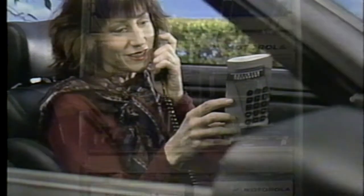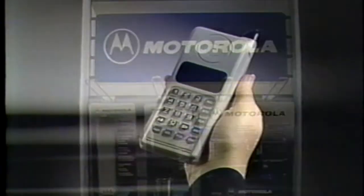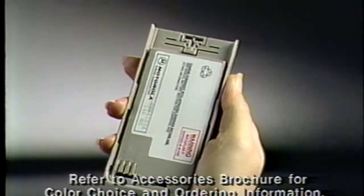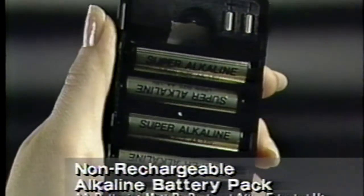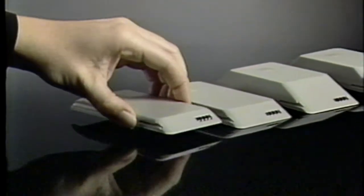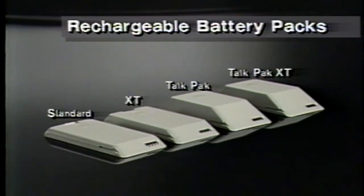Accessories play an important role in how you use your cellular phone. So for the next couple of minutes, we'll show you a few of the performance-matched accessories from Motorola. Because you never know exactly when you'll need it, an extra battery is a sensible addition to any portable phone. The non-rechargeable alkaline battery pack is perfect for short-term operation — just insert the six AA batteries included and your phone is ready to use. For long-life operation, Motorola quality and reliability are built into every rechargeable battery, including high-capacity models for extended talk time.